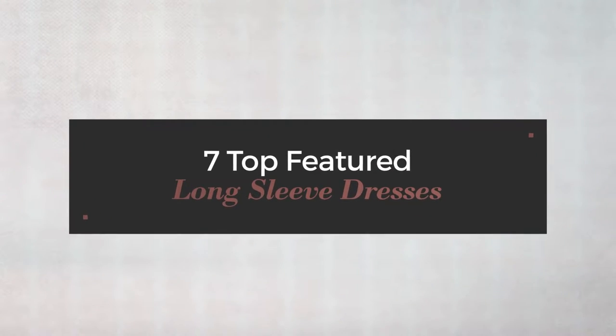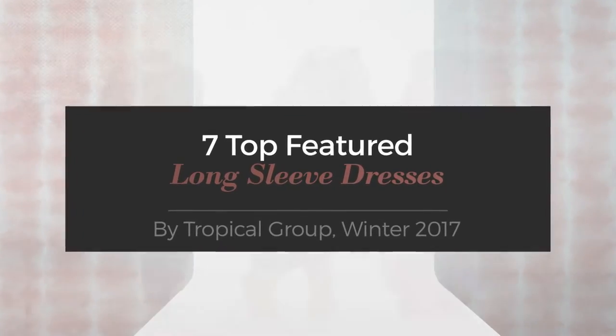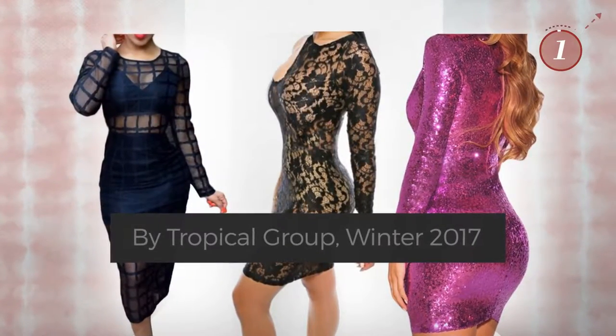7 Top Featured Long Sleeve Dresses by Tropical Group, Winter 2017. At any time, click the circle and get the details about your favorite dress.